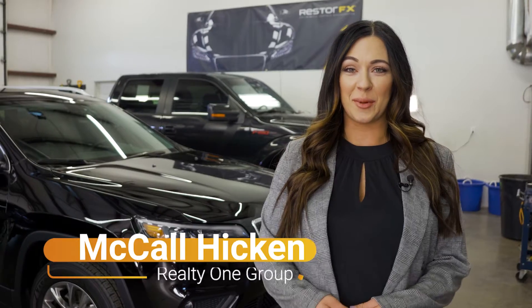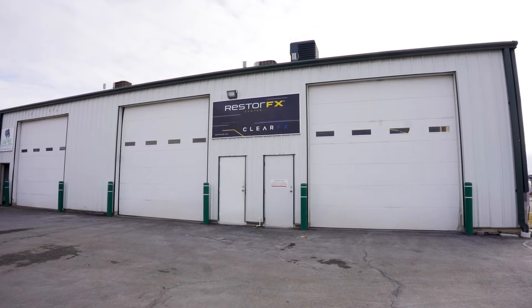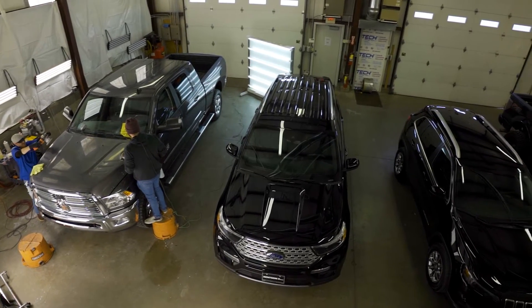Hi, I'm McCall Hicken. I'm with Realty One Group, and we are here highlighting RestoreFX. RestoreFX is the most advanced automotive paint restoration technology on the international market, and its results are proven.